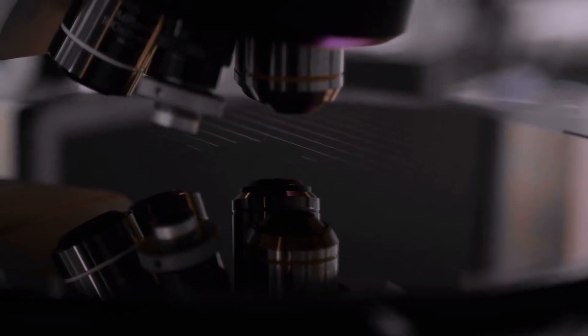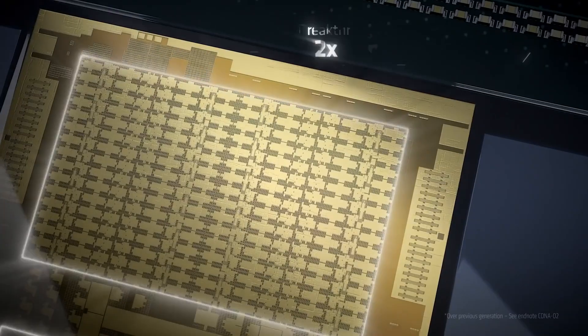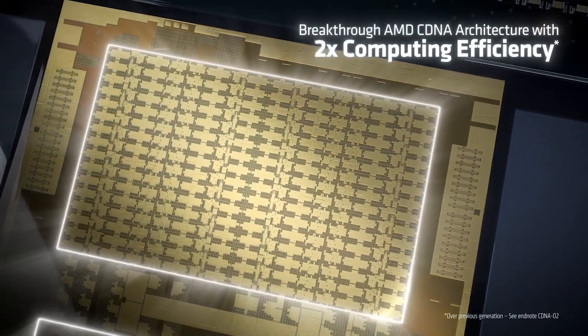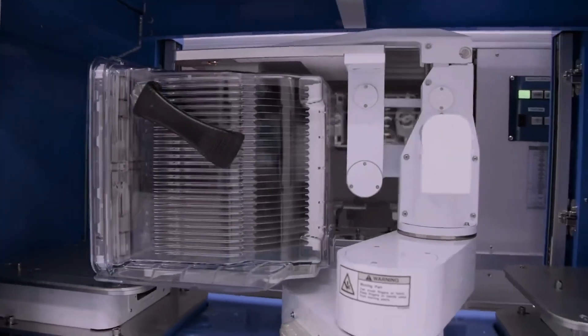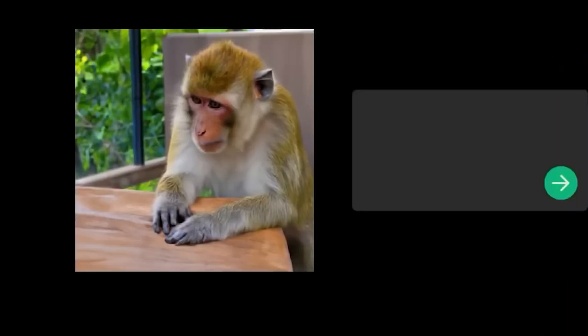So as of right now, AMD is truly taking charge of offering the first integrated x86 CPU and GPU package in the form of the Instinct MI300 APU. The same APU is going to be the lead product to secure AMD's strategic dominance within the AI segment.